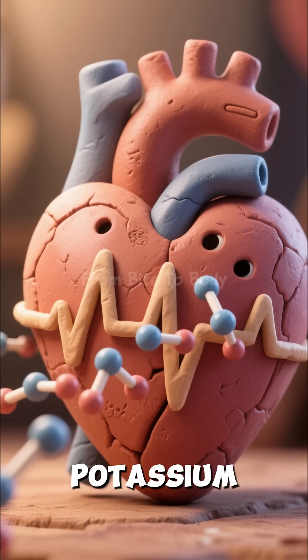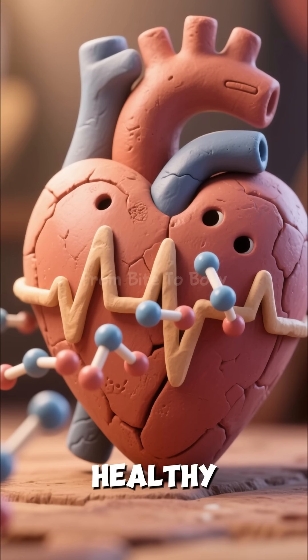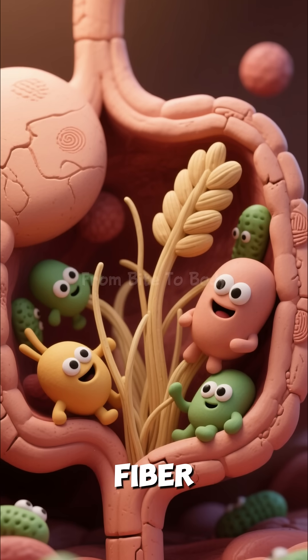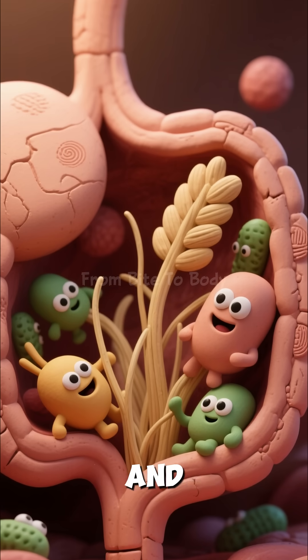Meanwhile, potassium from the tomato supports your heart rhythm and helps maintain healthy blood pressure. Your gut also benefits from the tomato's natural fiber, feeding your good bacteria and improving digestion.